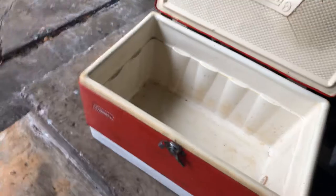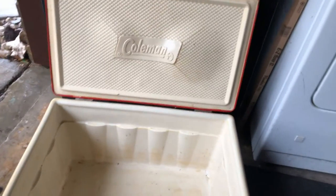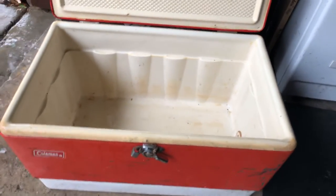Here's the top. We've got the locking mechanism. We're in the middle of a hurricane right now, but it's all right.